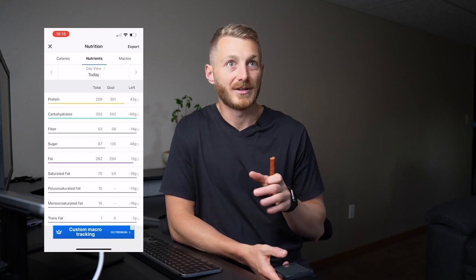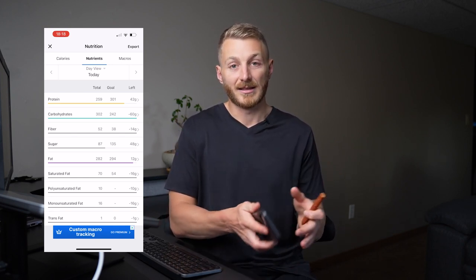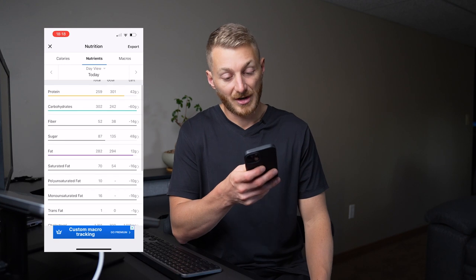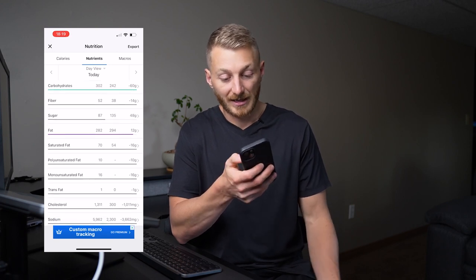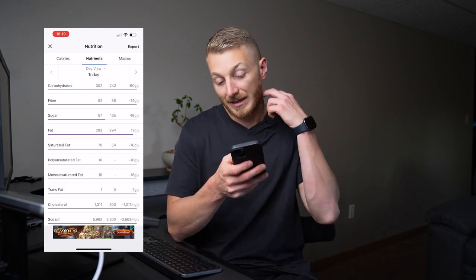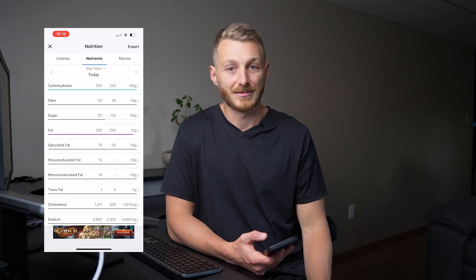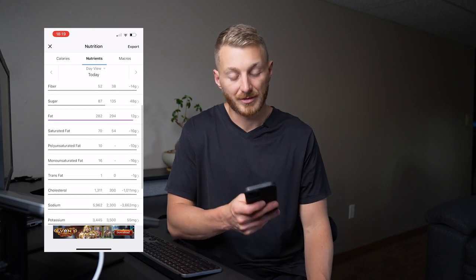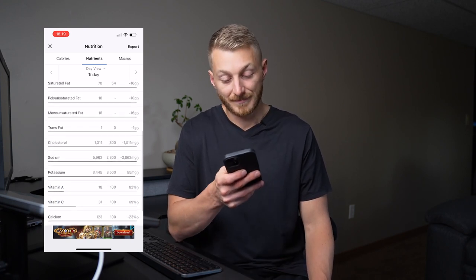I have a 2,700-calorie baseline — that's what I need to hit if I don't exercise at all — and anything on top with exercise is what I need to maintain my body weight. Finishing off the day, the macros: 259 grams of protein, 300 grams of carbs, fiber I try to hit at least 38 grams, and sugars I try to stay below 100. Today I hit 87 grams of sugar. When I was doing low carb I was consistently averaging around 50, but now that I have carbs back it goes up a little.